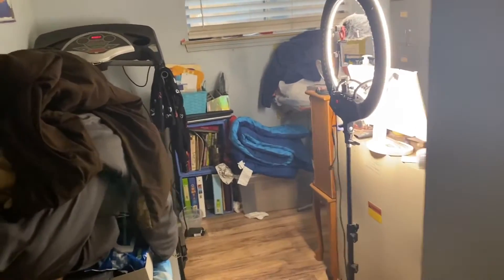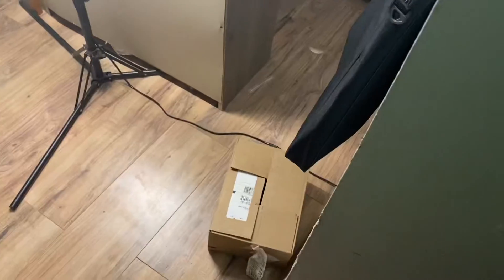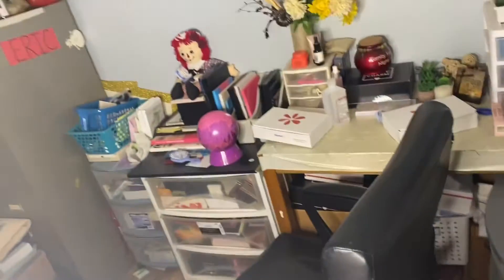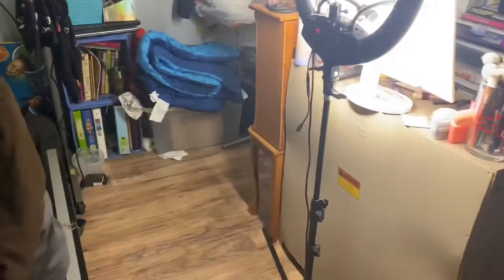I have once again let this room get out of control. These are all clean, these aren't dirty. That's foundation. But I have let it get so out of control because I've just been so tired. It's a rainy day here. I am gonna try to do a quick cleanup and organization.